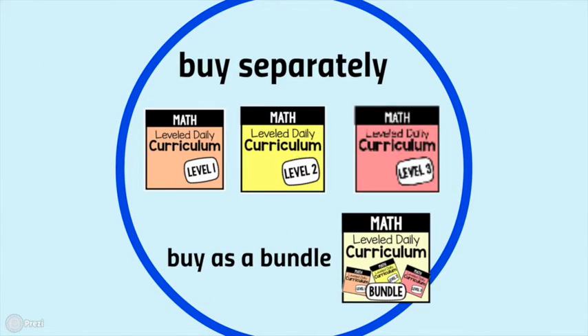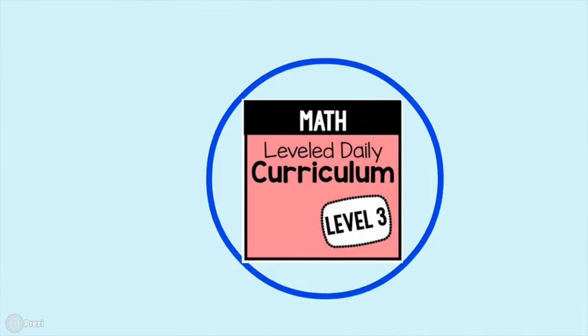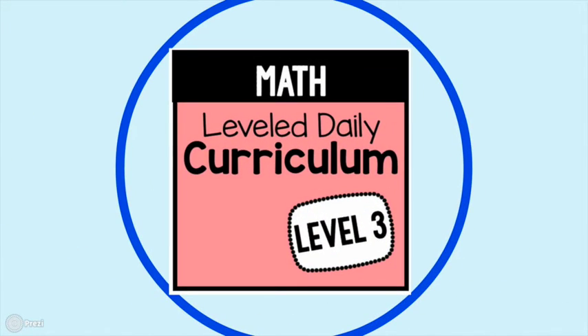You can buy the units separately if you have just one type of student in your classroom. Or, like many of us, you might have a multi-level classroom and want to buy this as a bundle — a great way to have curricular resources in math for all types of learners. Level 3, our highest level, takes more advanced math skills and looks at them in a functional way, helping students apply these skills to real life.